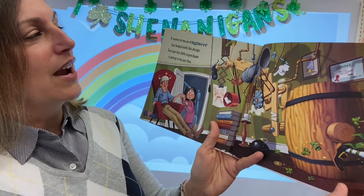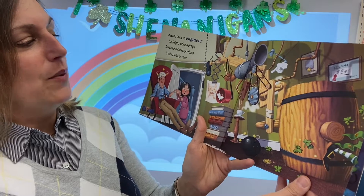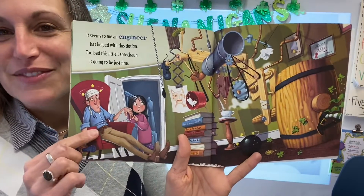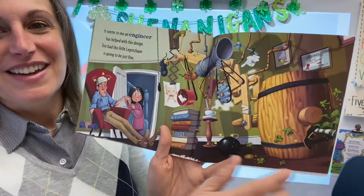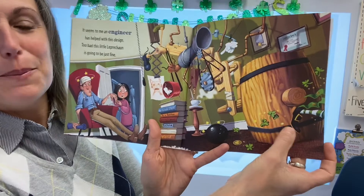It seems to me an engineer has helped with this design. Too bad this little leprechaun is going to be just fine. Oh look, Dad even helped. But no, it didn't work. Off goes that sneaky leprechaun.